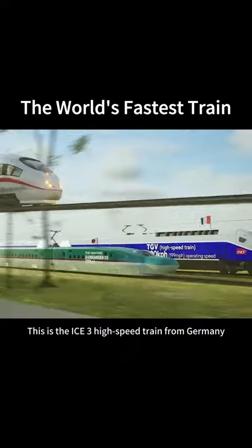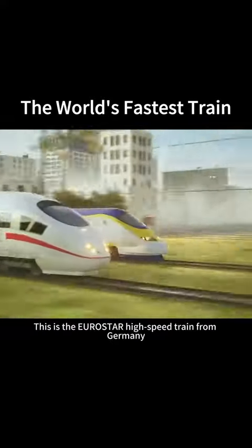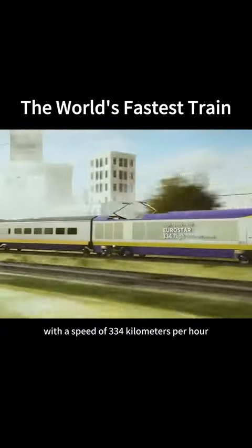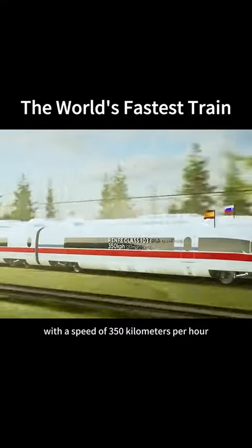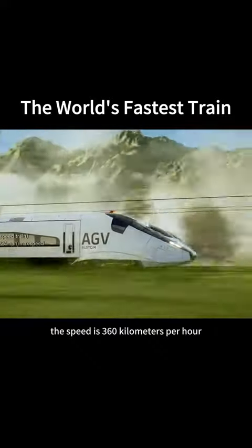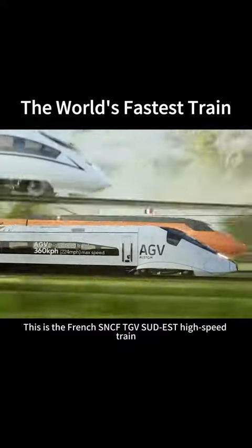This is the ICE 3 high-speed train from Germany, with a speed of 330 km per hour. This is the Eurostar high-speed train, with a speed of 334 km per hour. This is the Sapsan high-speed train from Russia, with a speed of 350 km per hour. This is the Renfe Class 103 high-speed train from Spain, also with a speed of 350 km per hour. This is the AGV high-speed train, the speed is 360 km per hour.